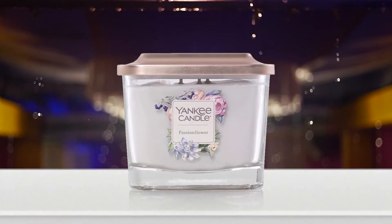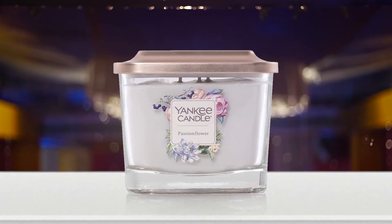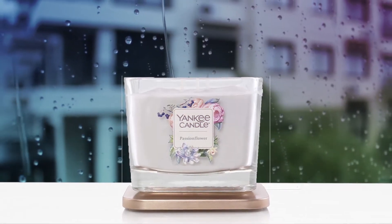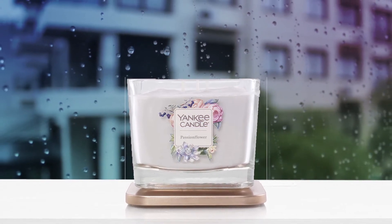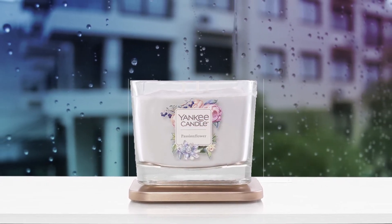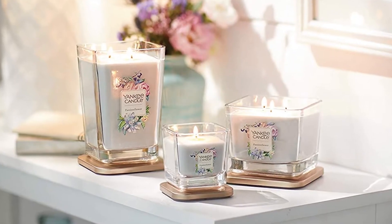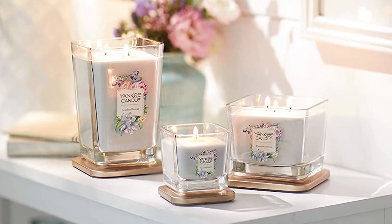Number four: Yankee Candle Company three-wick square candle. This lovely decor candle comes in a square glass motif jar with an updated silhouette and rounded corners. The glass jar is adorned with a beautiful sticker featuring a floral and berry motif from the Yankee Candle Company Elevation Collection. This candle comes with a rose gold brushed metal lid that is made to set under the jar to serve as a platform while the candle is lit.